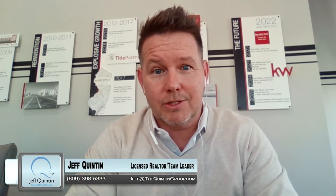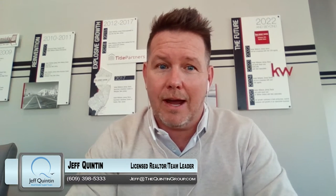Hey, welcome back to thequintongroup.tv. I'm your host, Jeff Quinton. Today we're going to talk about final walkthroughs.